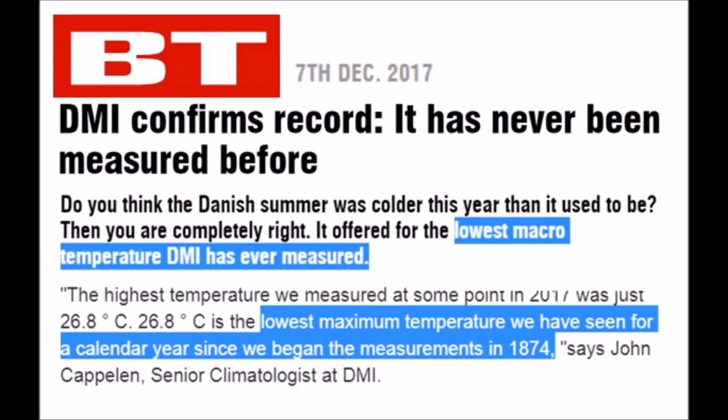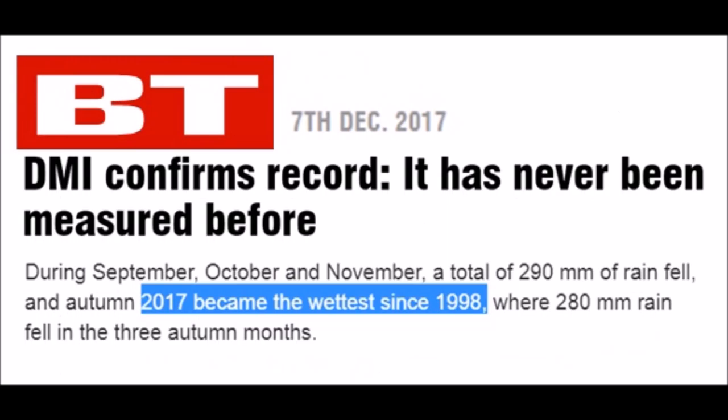And speaking of DMI — thank you to one of my subscribers for sending this in — Danish summer temperature: coldest it's ever been measured since 1874. And on top of that, it's the wettest it has been since 1998. Galactic cosmic rays, more increased cloud cover, mixed-up jet streams — you're seeing a playbook of the grand solar minimum unfolding before your eyes.